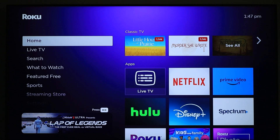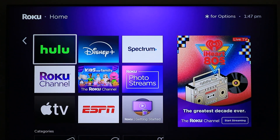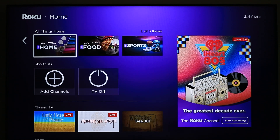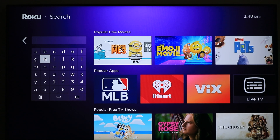Once your device is powered on, you'll be greeted with the home screen. You'll find a wide variety of channels and apps to choose from. Browse through the available options, or you can use the search feature to find a specific app.